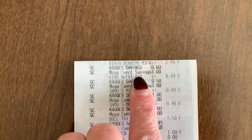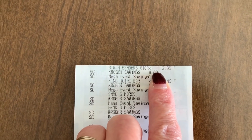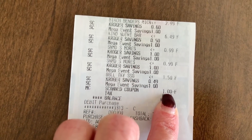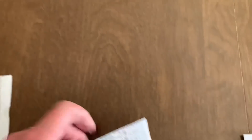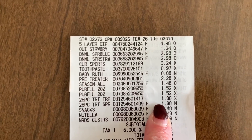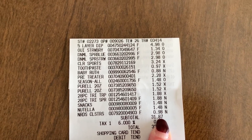This finishes up Kroger — thank you so much to Nick. I got the Birch Bender pancake mix and everything else you saw. I did use one coupon — the Peely I found. I paid $11.96 for that one. Then finished out at the Walmart — I used no coupons, just rebate apps, and got a whole bunch of food stuff. That one cost me $31.87.